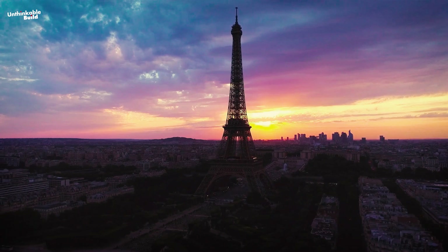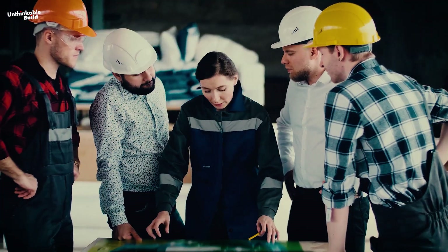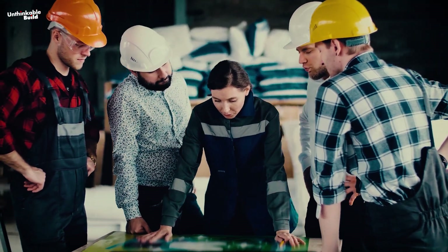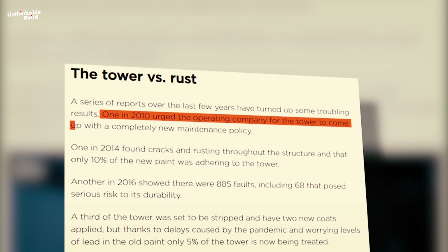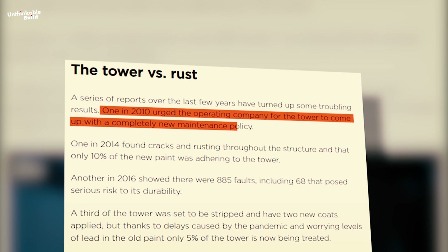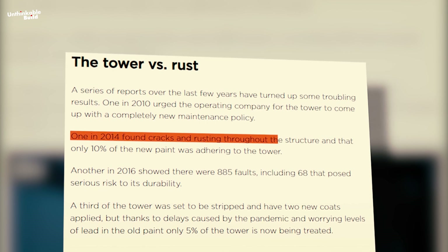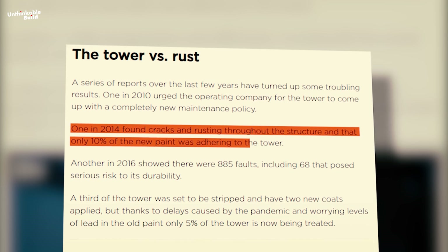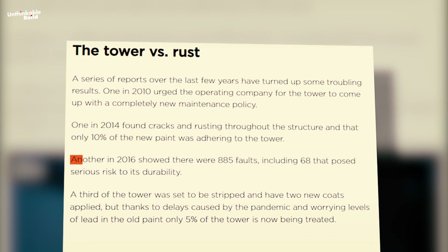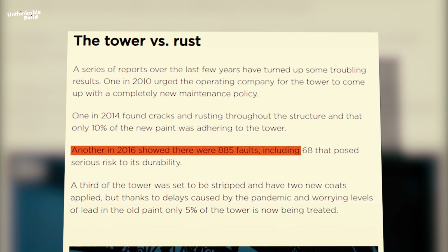More than a century later, the Eiffel Tower is now facing pressing concerns, and recent inspections have highlighted growing challenges. Back in 2010, experts recommended that the tower's maintenance strategies needed a complete overhaul. By 2014, rust and cracks had started to appear across the structure, with only 10% of the new paint properly sticking to the iron. Then, in 2016, further inspections uncovered 885 faults.